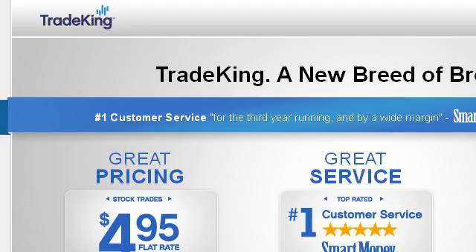You can also try 22406.r.msn.com, especially the page for $4.95 trades online at tiradecking.com. Here's the link.